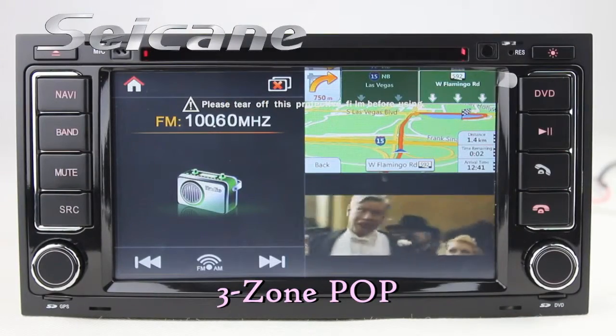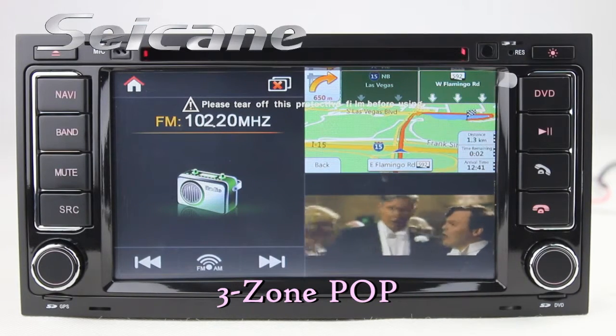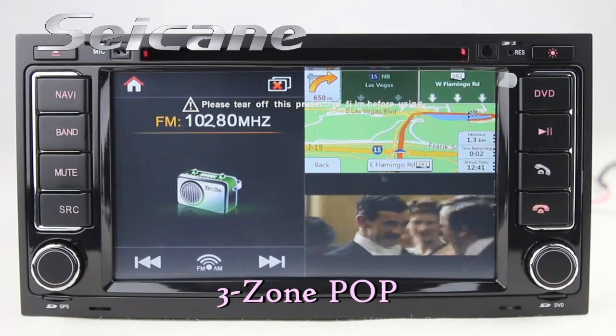The Freezoom POP technology supports at most five windows working in one screen. You can use different functions at the same time.